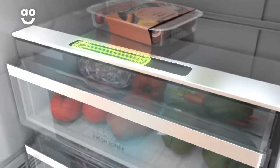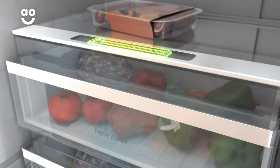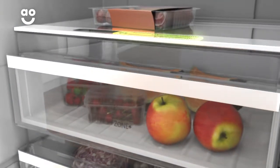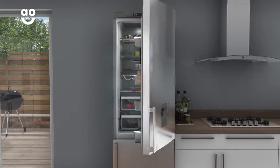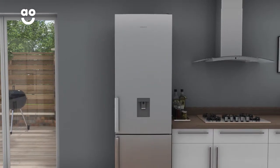Because vegetables need higher humidity levels than fruit, this lets you change the humidity levels to suit your food types with a simple move of a slider. This means your food will stay fresher for longer, so you'll have less wasted food and fewer trips to the supermarket.